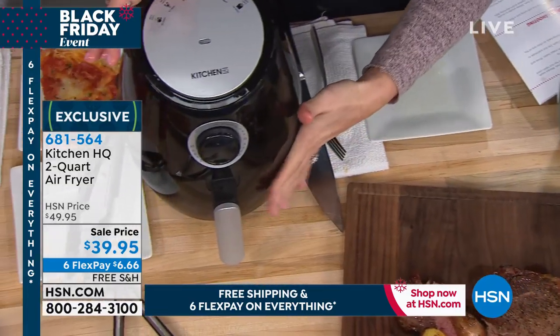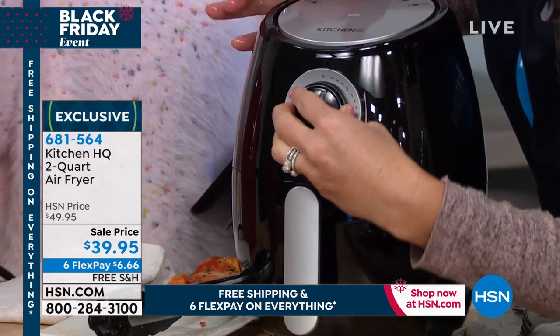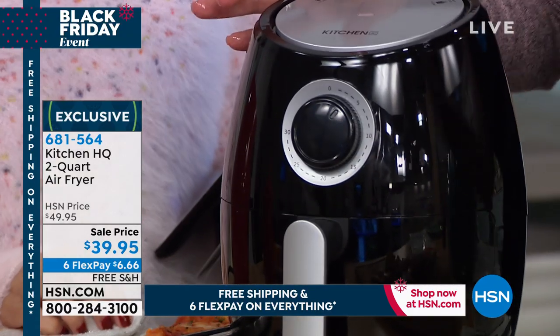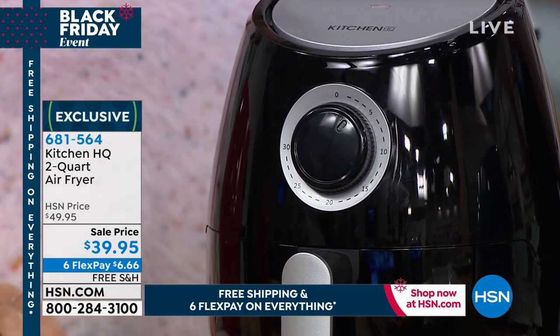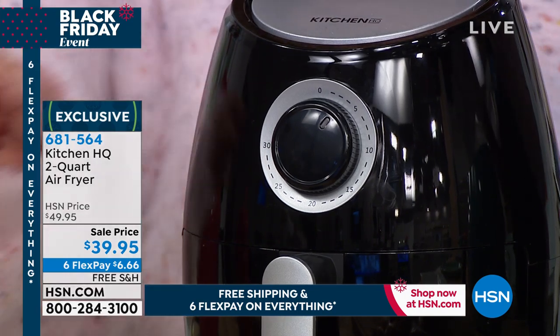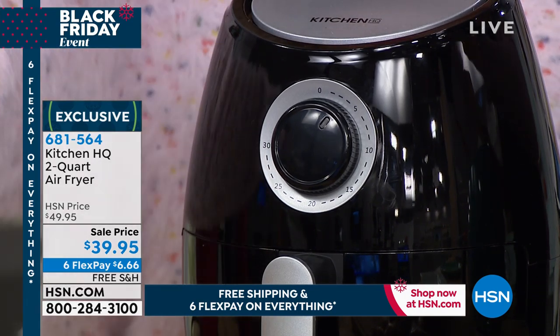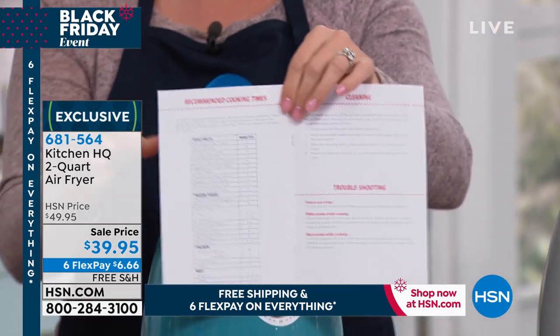All you do is place the basket on the inside. By the way, dishwasher safe right there. I'm going to give that about three minutes, then I'll give it a flip, and then we'll do three minutes on the other side. You don't even have to flip it if you don't care how it looks. There's no thinking — it has one single dial, consistently cooking at 400 degrees, which is the perfect air-frying temperature.